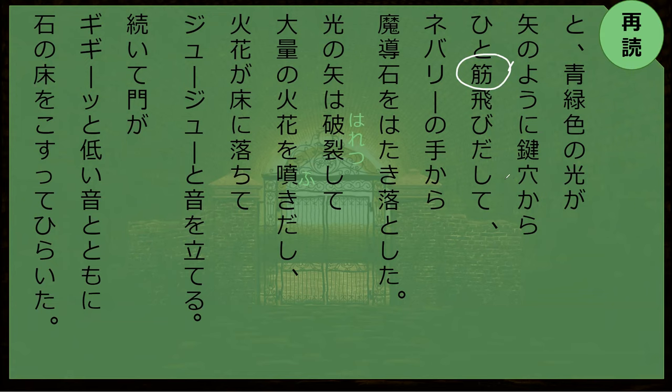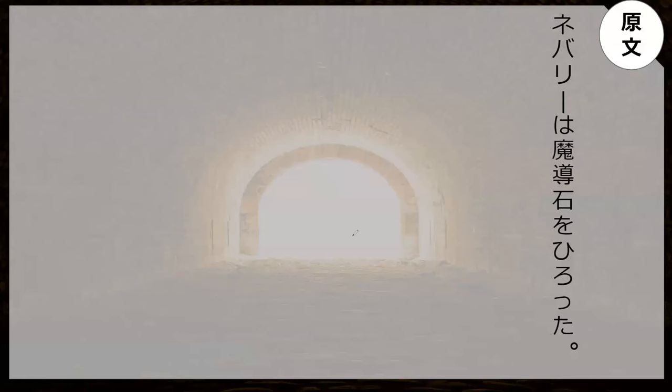Do you remember how to say line in Japanese? A line — kuji? Good guess. This is suji. Suji. A line. Can you read the sentence for me?